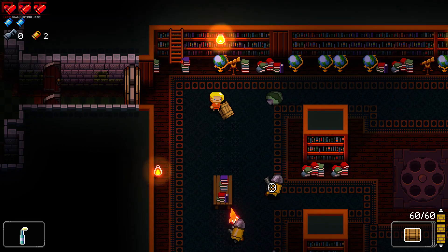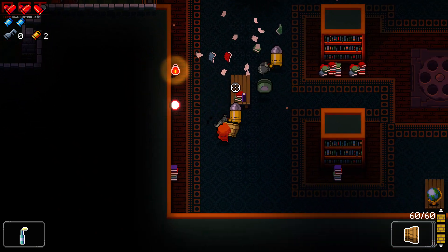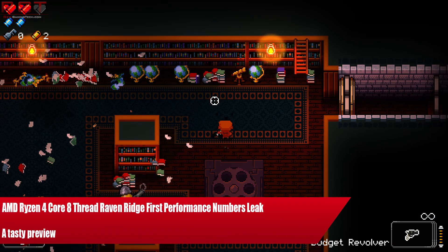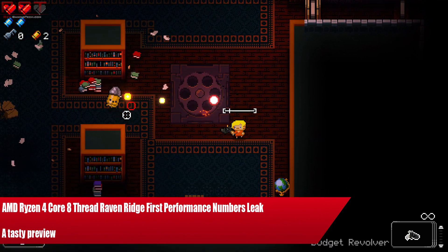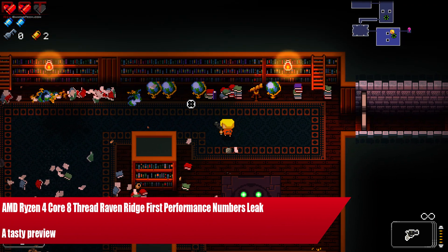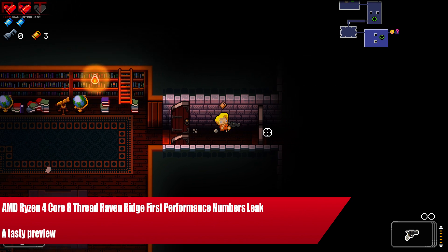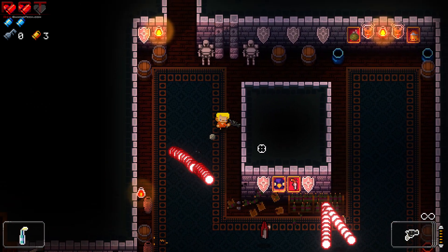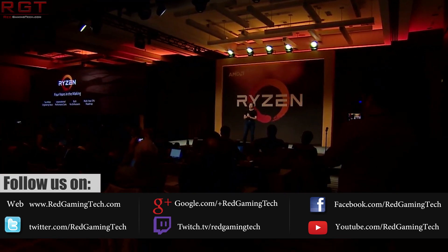Paul's having a little bit of an afternoon off, so I'm here to talk about some leaks today for the Ryzen 4-core 8-thread Raven Ridge, as we have some first performance numbers leaked thanks to a benchmark which was put up on the official Xiaoshin page. This benchmark chart was swiftly removed, but not before it was helpfully grabbed by the guys at WCCF Tech.